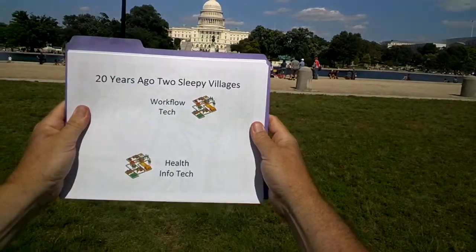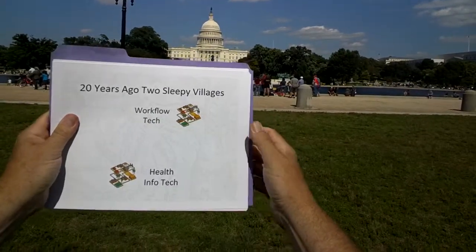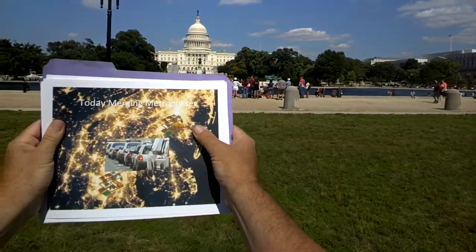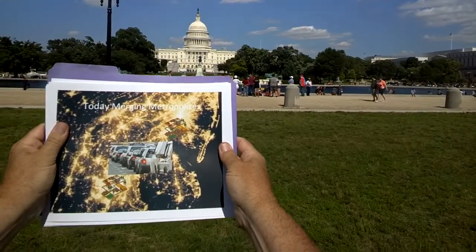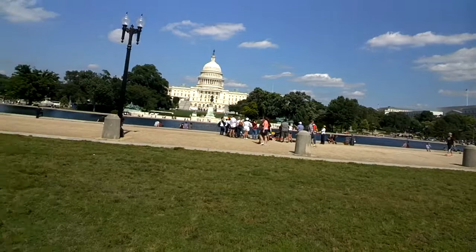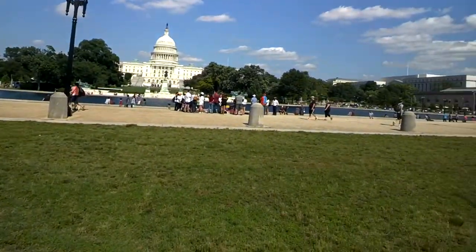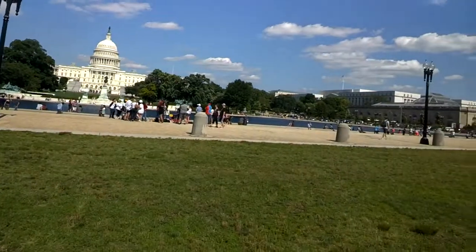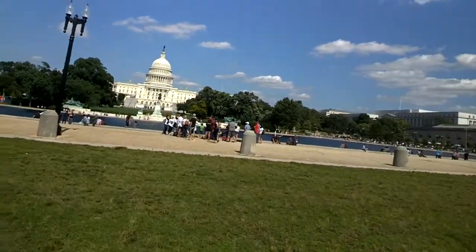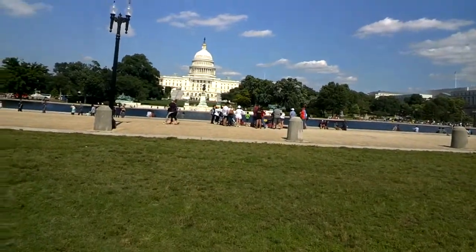Twenty years ago, workflow technology and health infotech were two sleepy villages. Now we have thriving metropolises — DC down here and Baltimore up here — and every day the Baltimore-Washington Parkway is crammed with all kinds of participants. Metaphorically speaking, I'm part of that traffic. I'm a member of the health IT community. I was chief medical informatics officer for an EHR vendor for over a decade. There is so much opportunity for workflow technology, business process management, adaptive and case management in healthcare.